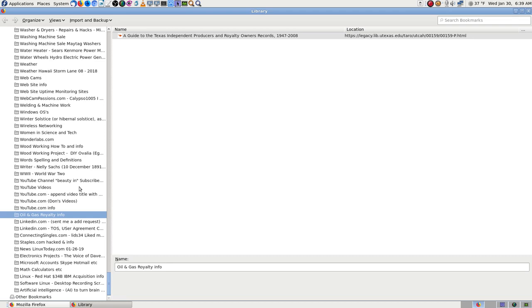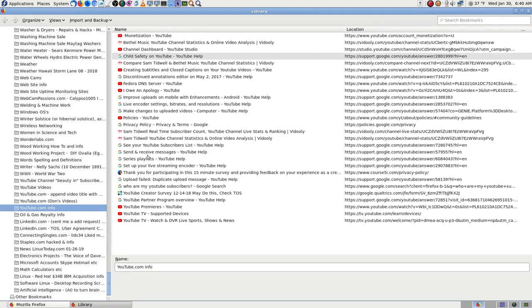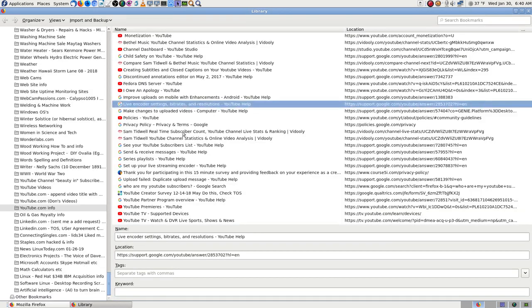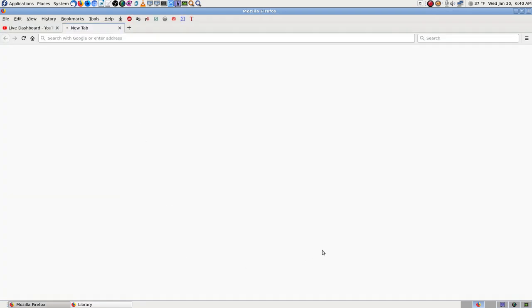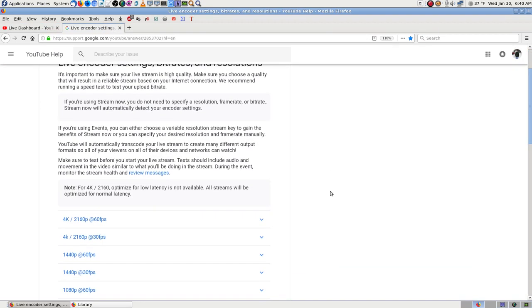Let me go to YouTube again — YouTube encoder settings, bit rates. Yeah, that's one of them. The one thing not showing up is what file type it takes — oh, that's for uploading, not for live. Okay, so this is the page — it's still yellow. Let's go see — this is the live encoder settings.